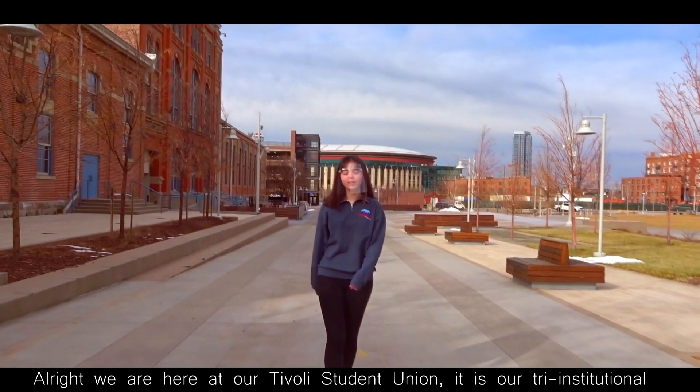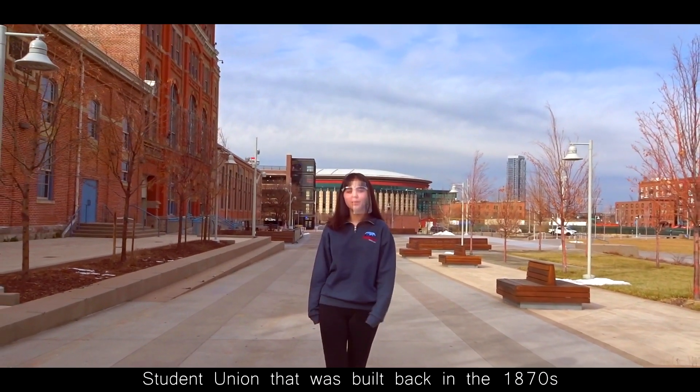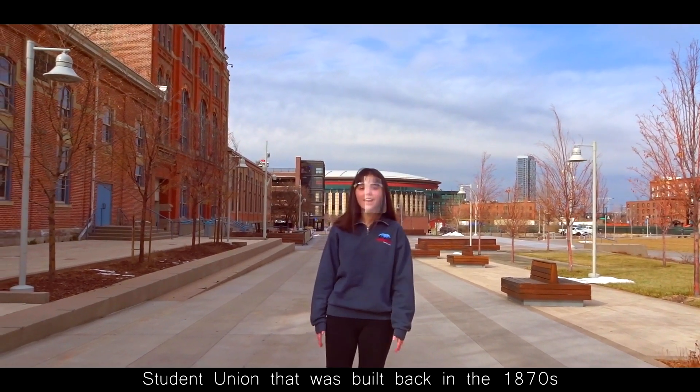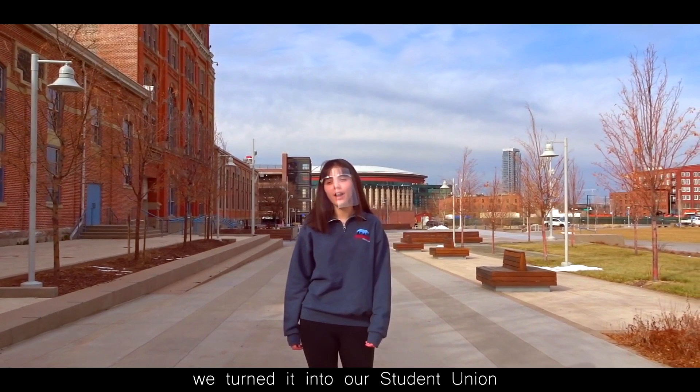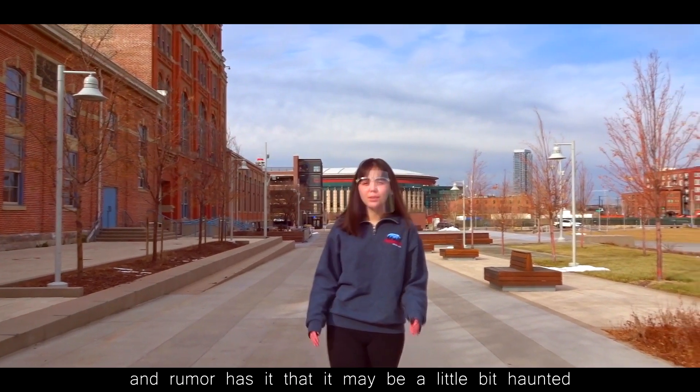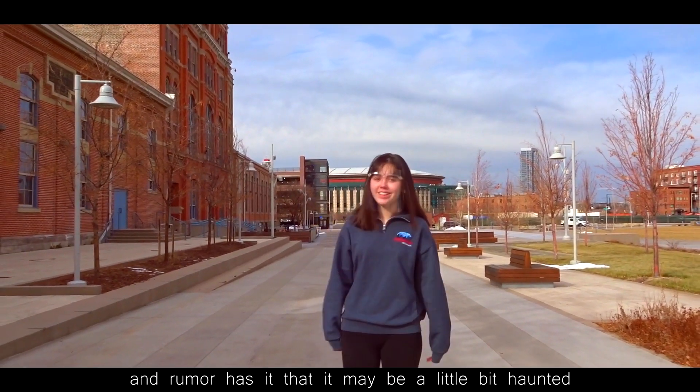Alright, we are here at our Tivoli Student Union. It is a tri-institutional student union that was built back in the 1870s. It was a brewing company until 1994, when we turned it into our student union, and rumor has it that it might be a little bit haunted.